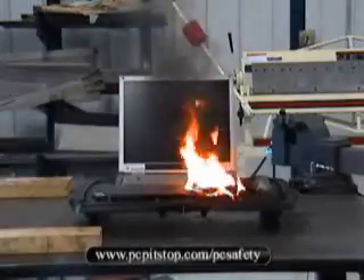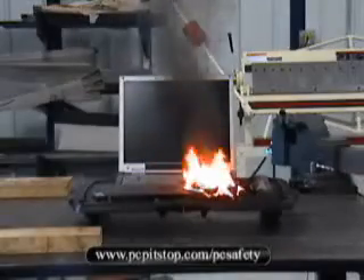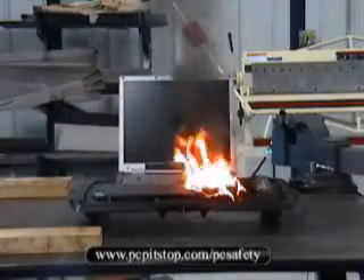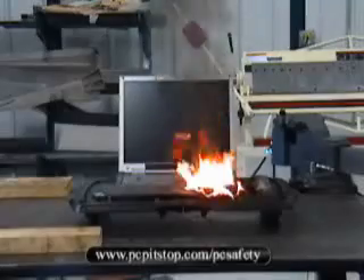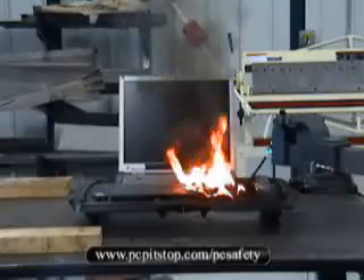That's my hand coming into the picture with a remote thermometer. The temperature of the fire is so hot that it pegged the thermometer above its maximum range, giving us an error code. Temperatures had to exceed 1000 degrees.